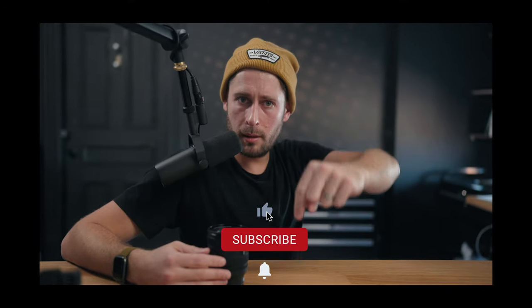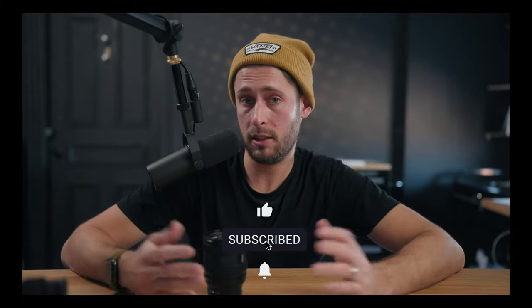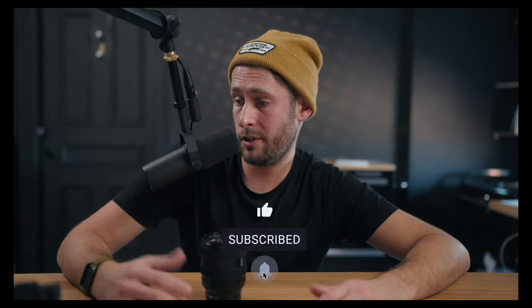Just a little interruption in my own video: if you're liking what you're seeing so far, thank you for watching. Maybe try hitting the subscribe button below if you're new here. And if you end up not liking anything else I post, you can just unsubscribe — there's no contract. Back to the video.